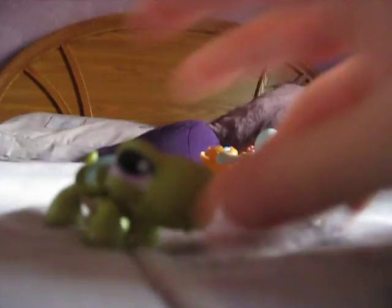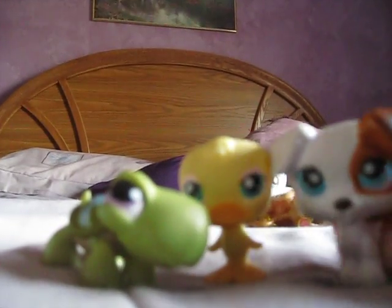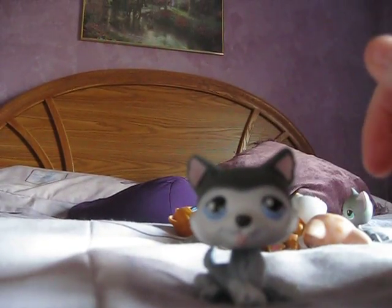My other set, I got the turtle, the duck, and this little doggy, and the bath set thingy. I got this one with the bathtub.